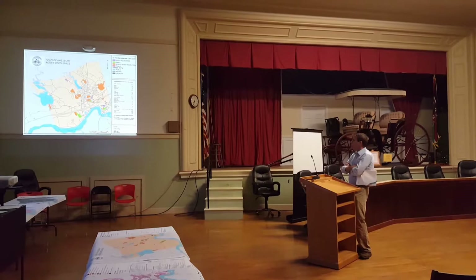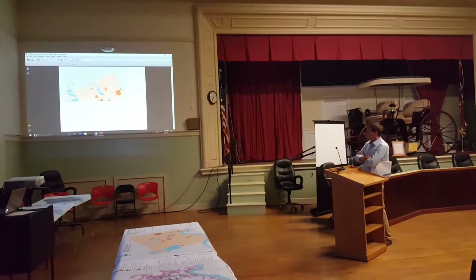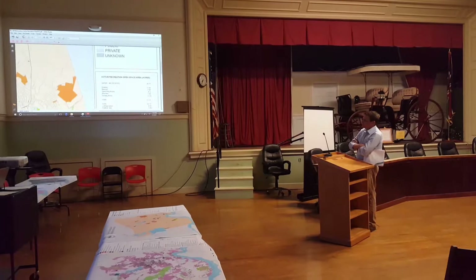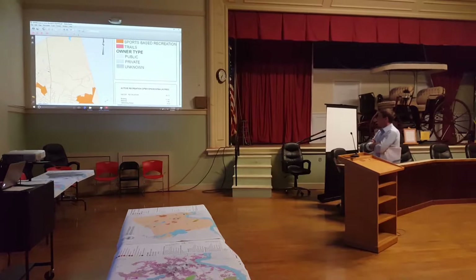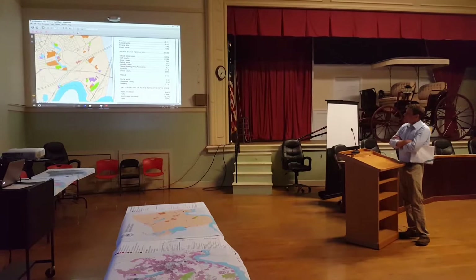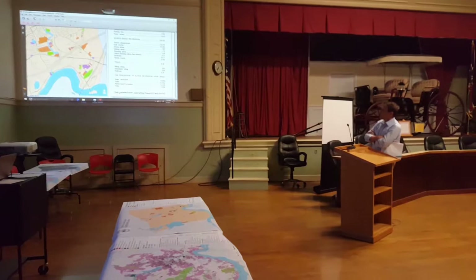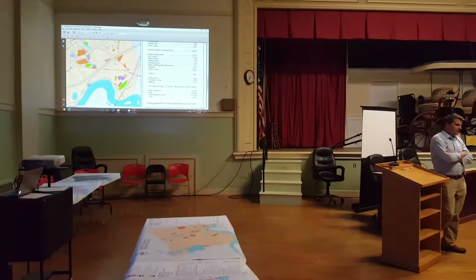If you zoom in you can see the data suggests there are some substantial active recreational areas, though it seems really focused around the school and golf course. There are also brand new parks, stadiums, some miscellaneous properties classified as hiking areas through the parks data, bike trails, and water recreation. This really gives you an idea of where the active recreational areas that are publicly accessible are located.